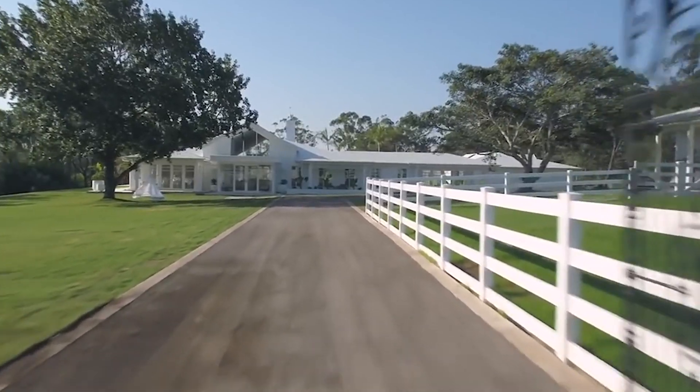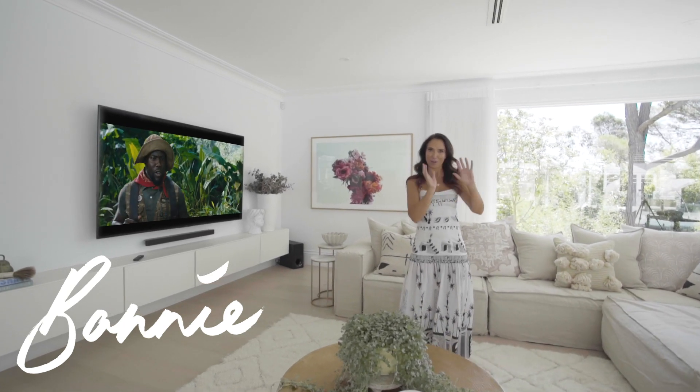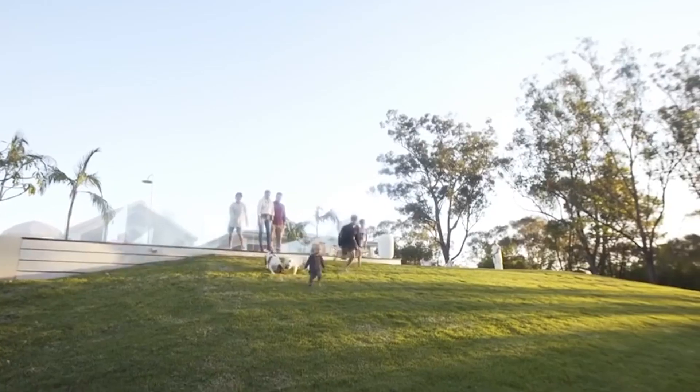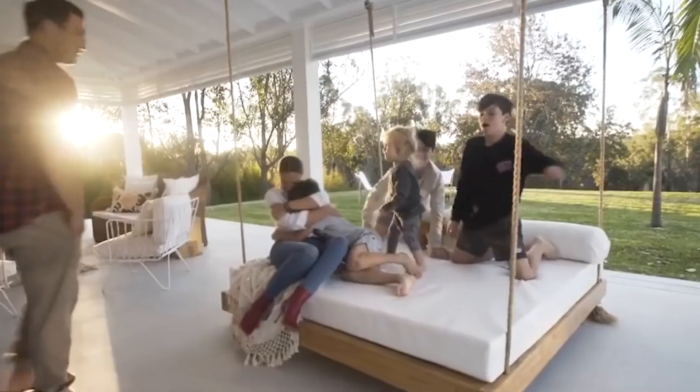When I renovated my house I never actually thought about sound, and we entertain a heap. We're always outside watching the cricket, listening to music, and in the lounge room — all we ever used for music was our old TV.